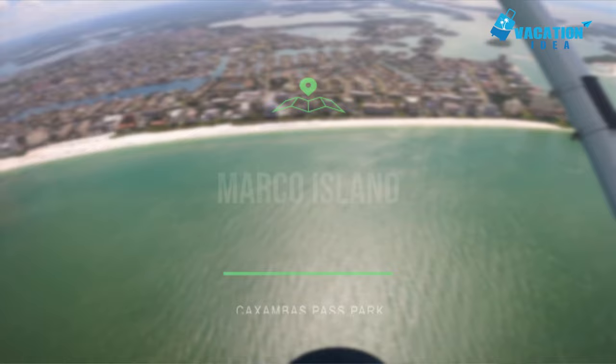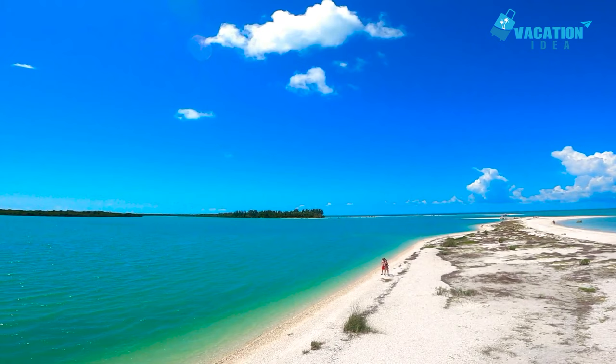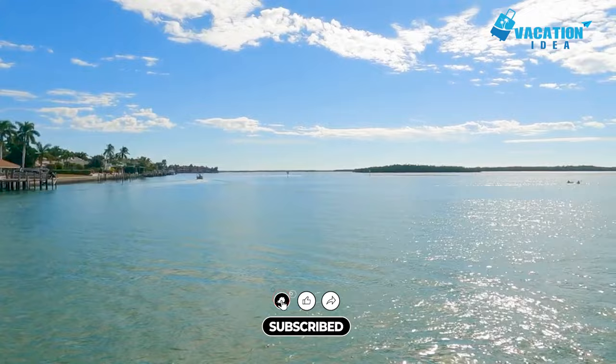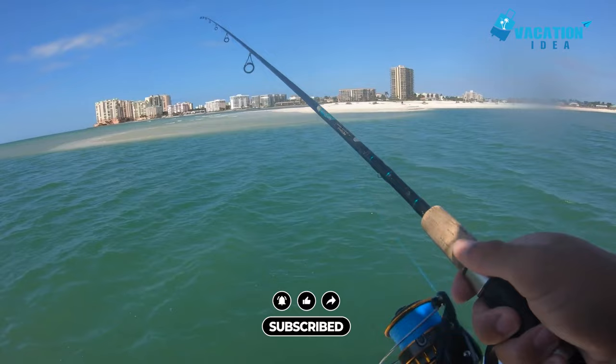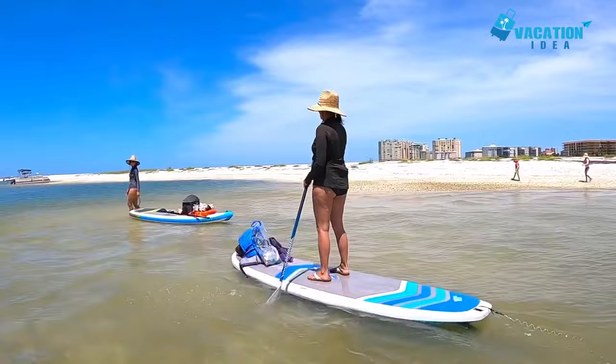At number 7, Caxambus Pass Park. The charming Caxambus Pass Park is one of the most relaxing Marco Island attractions. This charming spot may appear simple initially, but it's a wonderful place to unwind. You can watch boats and fishermen enter and exit the Florida waters at your leisure. If you're looking for more fun, hop onto a kayak or paddleboard and go for an adventure. You'll be able to rent any equipment and boats that you need.